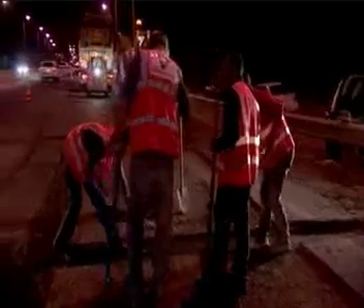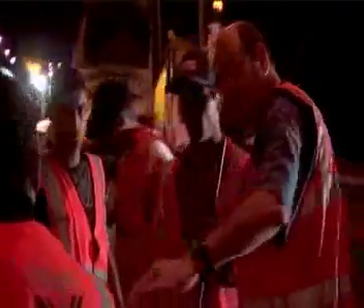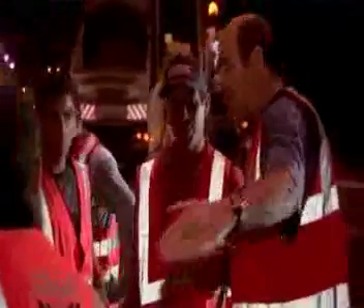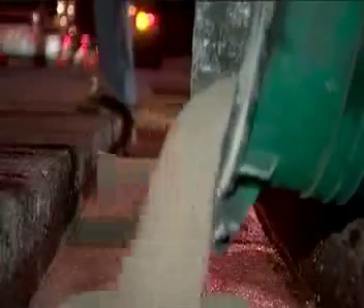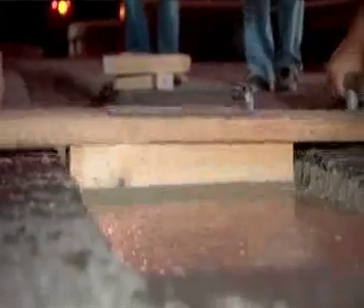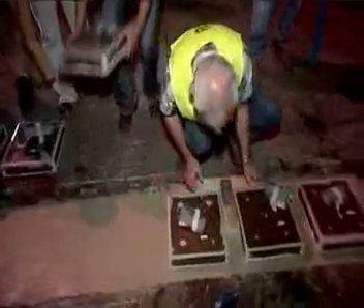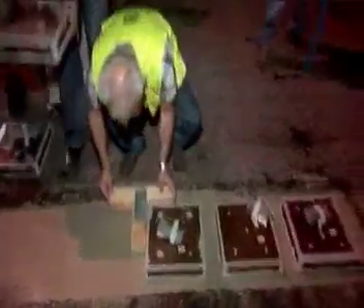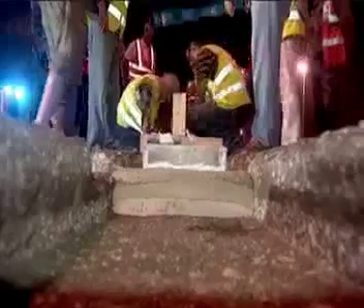Here are the individual piezoelectric generators ready to be embedded in the road. After careful planning, a layer of quick-drying concrete is poured into the shallow trench and the generators are quickly put in place. In order to minimize the disruption to traffic, this is done at night time.